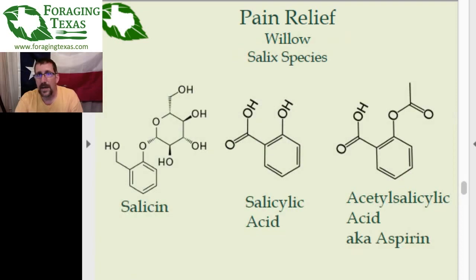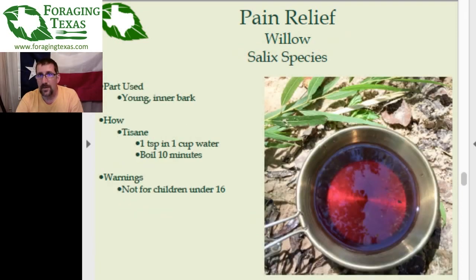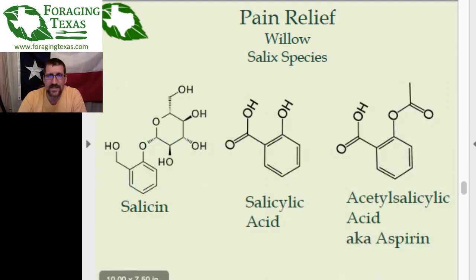Chemistry is cool. To make the tea: one teaspoon of the shaved inner bark in one cup of water, boil about 10 minutes. The finer you can chop the bark, the more salicylic acid you'll be able to extract, and the more potent the result will be. The flavor is slightly wintergreen — not what you would expect when thinking aspirin, because it really doesn't taste like aspirin.